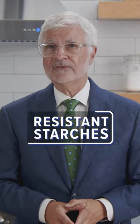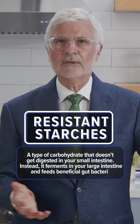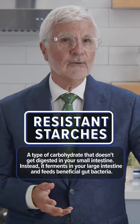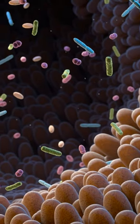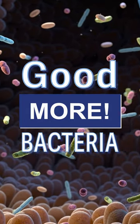Next, I like to make sure to add resistant starches to my dinners. Resistant starches are carbs that don't get digested by your small intestine. Instead, they get fermented by your large intestine to help feed beneficial gut bacteria, which helps create more good bacteria and boost your gut health.